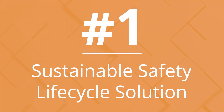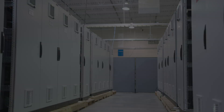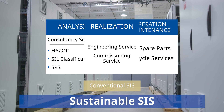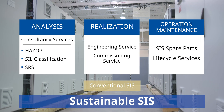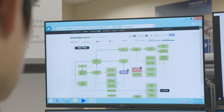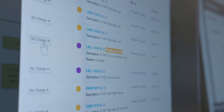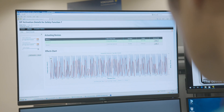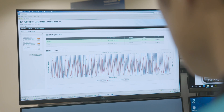Number 1: Sustainable Safety Lifecycle Solution. Yokogawa's comprehensive safety lifecycle management solution simplifies compliance and reduces both CAPEX and OPEX. It also provides an intuitive user interface for clear visualization of the safety application, improved safety integrity reports, and automated change management.